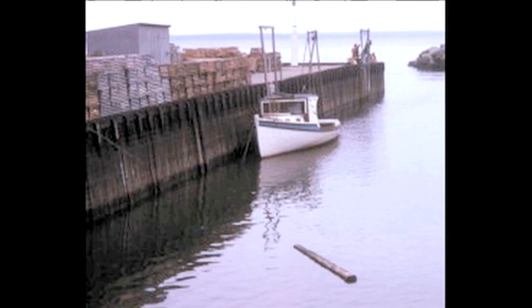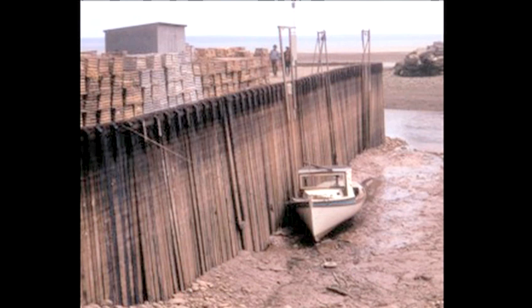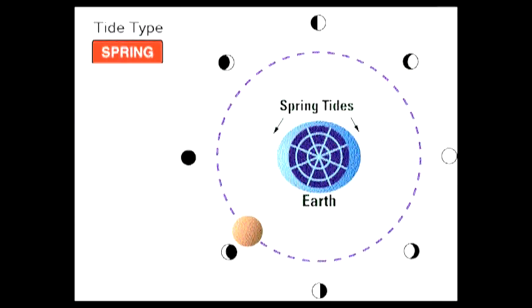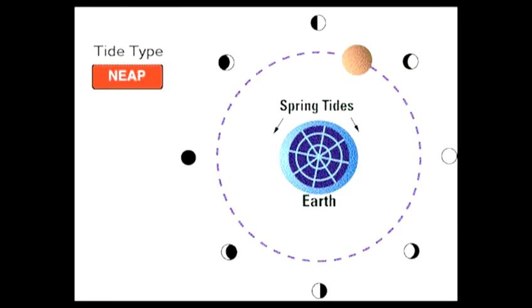The moon has a massive effect on the Earth, and this effect can be seen in the tides rising and ebbing as the Earth spins. The tides tend to bulge in the direction of the moon. When the moon is between the Earth and the sun, the combined gravity of the sun and moon gives us high spring tides. When the moon is quarter full, the gravity from the sun and moon cancel each other out and we get low neap tides.